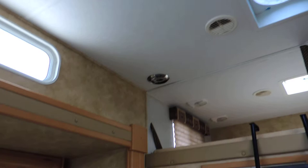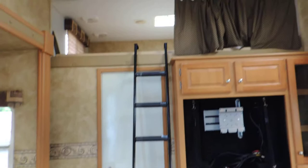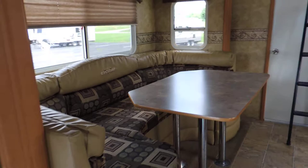Up top there's a bed that's nice and clean with a curtain that goes across to close it off. The ladder just slides up on top out of the way. On the left it has a huge U-shaped dinette booth that also makes into a bed.